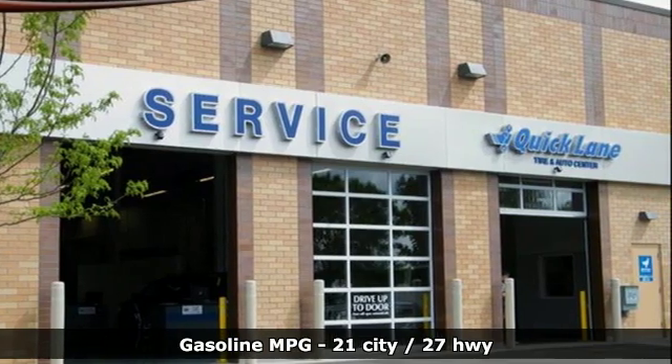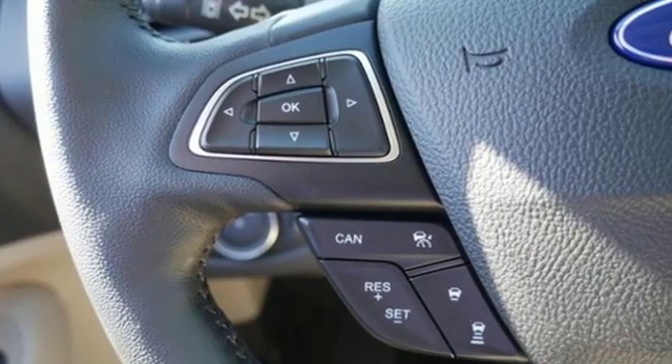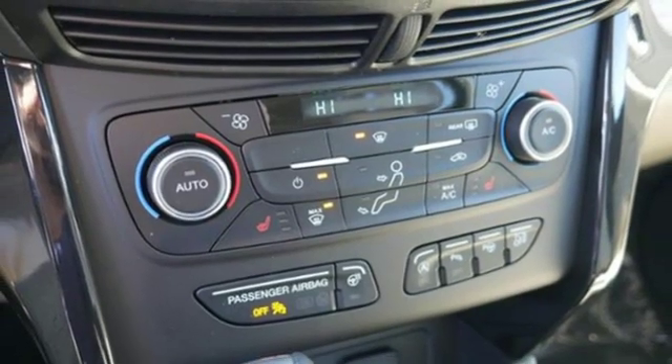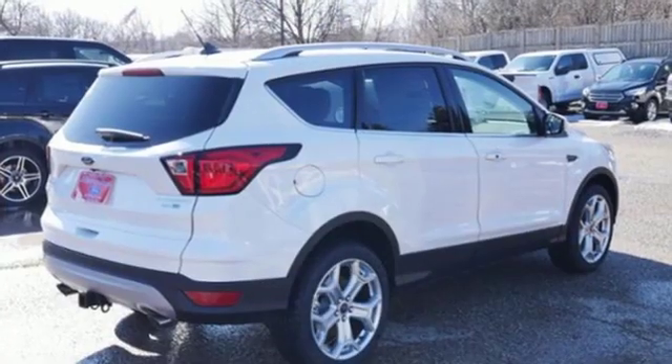Intercooled turbo inline four-cylinder engine. Dual-zone climate control. Streaming audio. Automatic parking sensors. Heated steering wheel. Power heated mirrors. External memory control. Active grille shutters. Doors and push-button start proximity key. And automatic transmission.